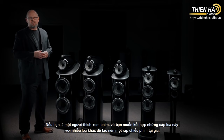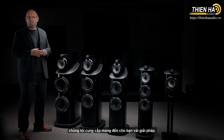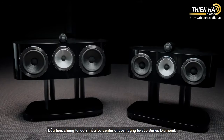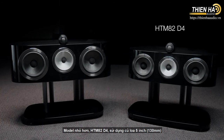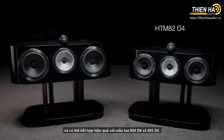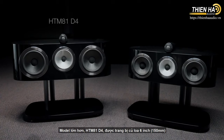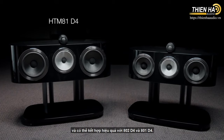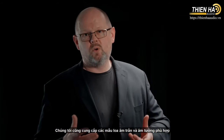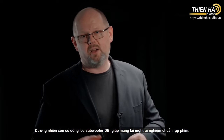If you're a fan of films and would like to partner any of these stereo models with additional loudspeakers to build out a home theatre, we offer a range of solutions. First, we have two dedicated 800 Series Diamond centre channels. The smaller model, the HTM-82, uses a 5-inch cone and can be partnered alongside the 804-D4 and 803-D4. The larger model, the HTM-81, uses a 6-inch cone and can be partnered alongside the 802-D4 and 801-D4. We also offer matching in-wall and in-ceiling loudspeakers from our CI800 Series Diamond range, plus our DB series of subwoofers to complete that home theatre experience.